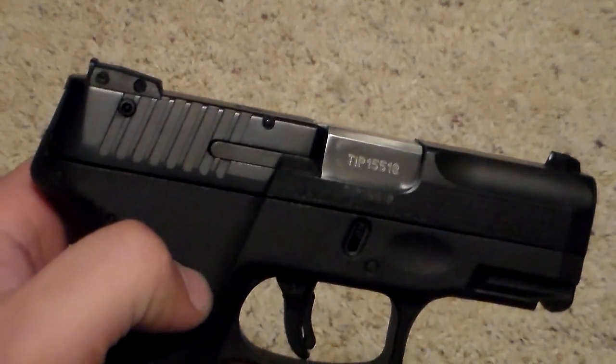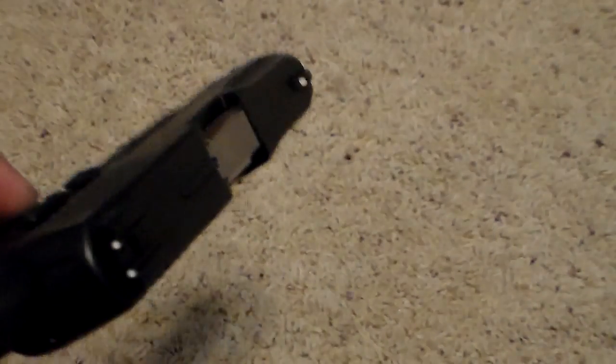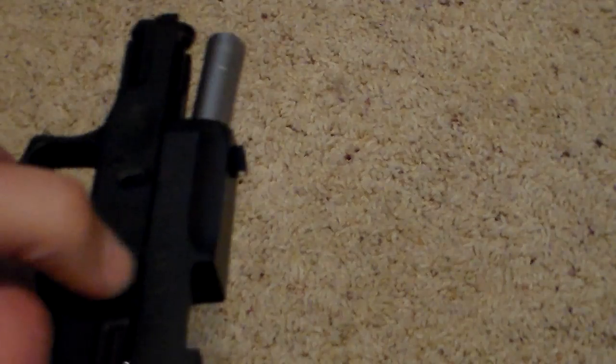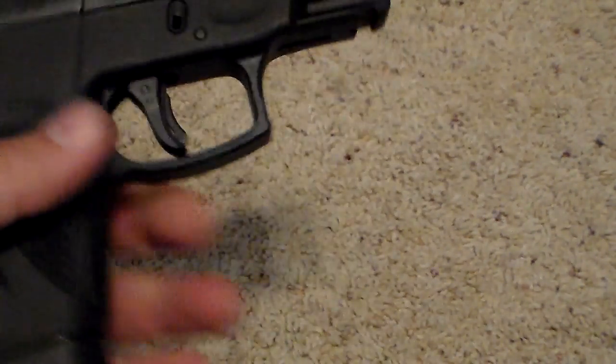There is an aftermarket offering for night sights, which is a good thing. The external extractor is very smooth in operation. Here is the 12-round magazine — it feeds very nicely and is very easy to operate. It's a low-recoiling gun; it's very nice to shoot.